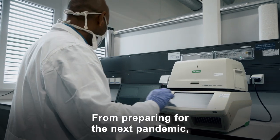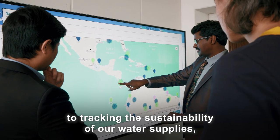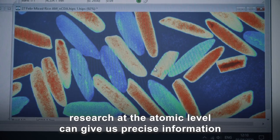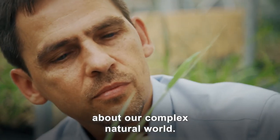From preparing for the next pandemic, to tracking the sustainability of our water supplies, to tracing contaminants in global food chains, research at the atomic level can give us precise information about our complex natural world.